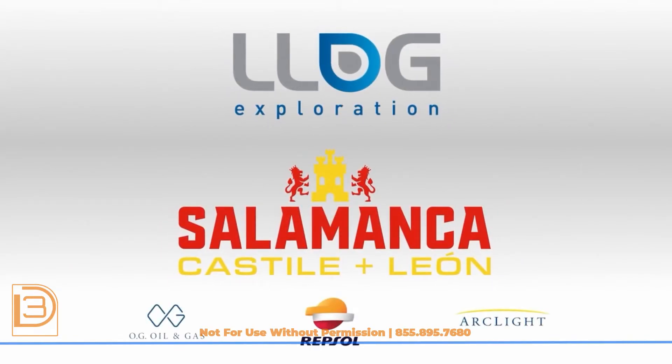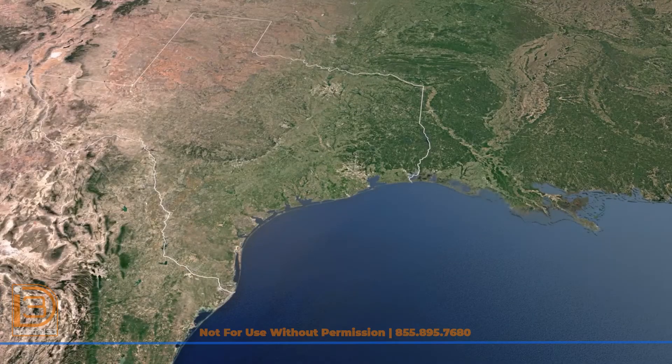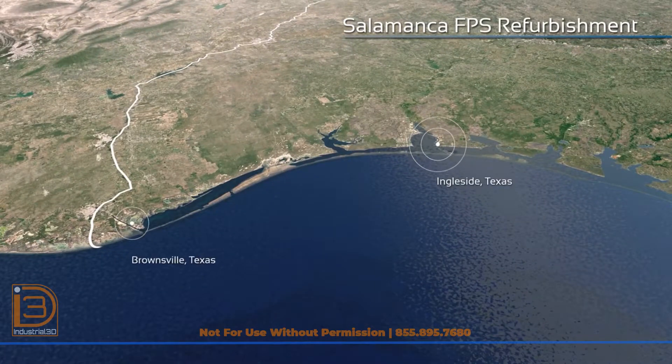Welcome to the Salamanca FPS refurbishment project. In 2022, Log Exploration embarked on a groundbreaking offshore project, repurposing a previously decommissioned floating production system for redeployment.